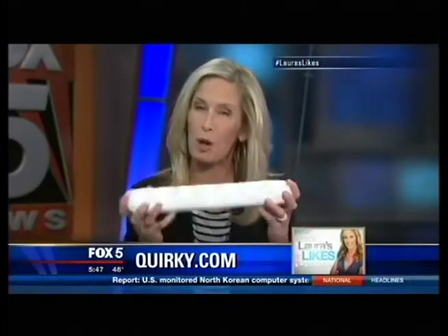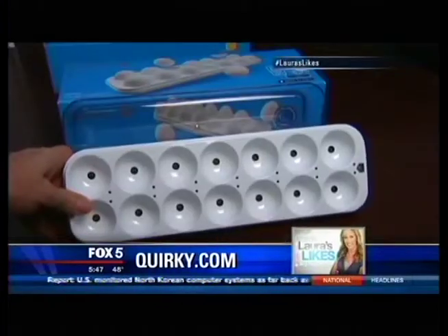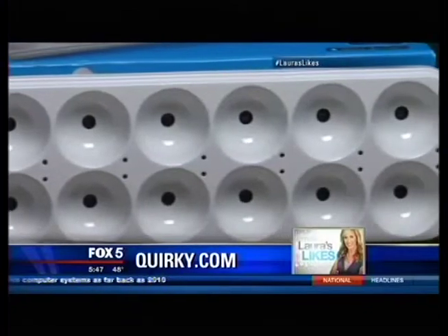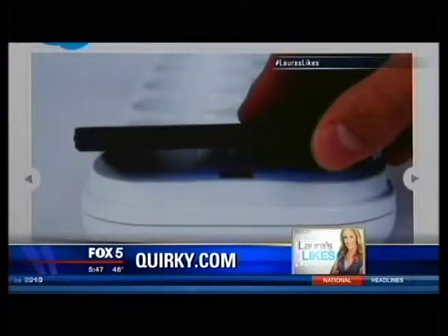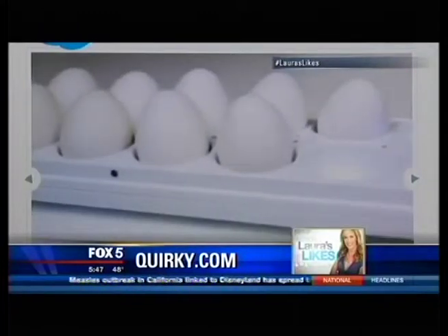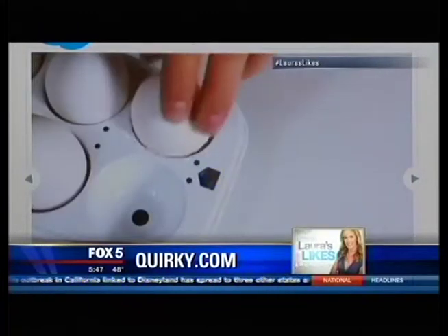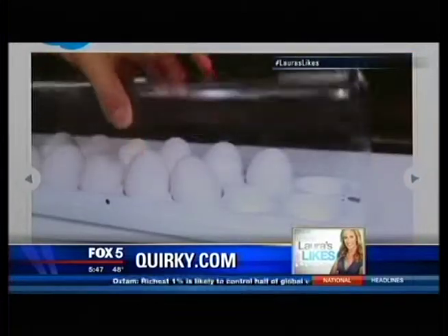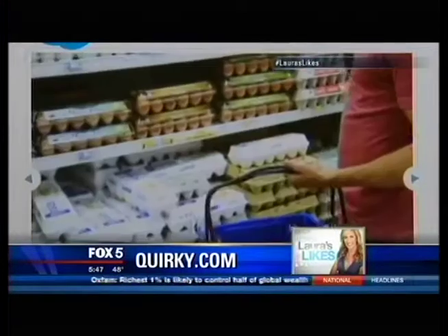You know that moment when you're trying to remember — do I have any eggs left? How many eggs do I need? Now even parts of your fridge are becoming connected. This is the Egg Minder. It's a battery-powered tray that keeps track of how many eggs you have and how fresh they are. An LED light next to the oldest egg will turn blue, indicating that you should use that one first. Remove that egg, and the light next to the next oldest egg will then illuminate. Oddly enough, this tray takes 14 eggs as opposed to a dozen, which has bugged some Egg Minder owners.